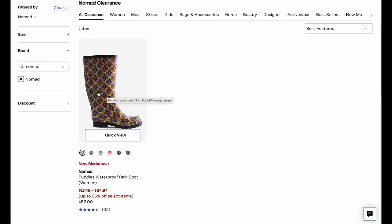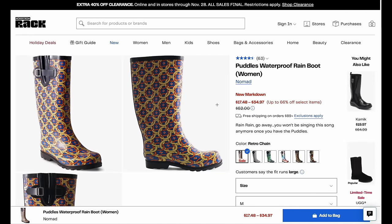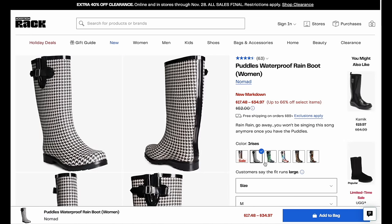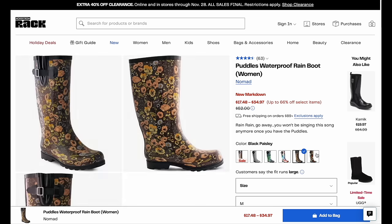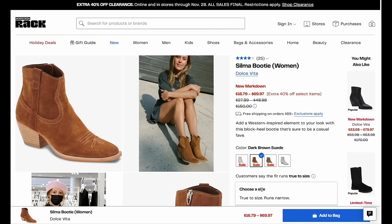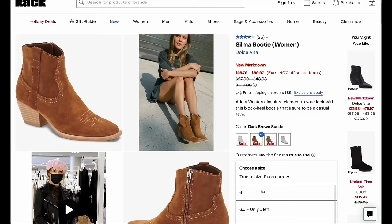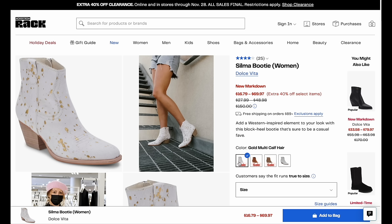The next shoe I wanted to laser in on is the Nomad. Winter's here, the rain is coming. For adding some character to a rain boot, this is a steal — $17.48, marked down from $52. There are lots of sizes, and not only for you but as a gift, these are a winner. The next brand of shoes I'd like to highlight is Dolce Vita. The Silma booty is marked down to $16. Dolce Vita has a very beautiful style aesthetic and I really love their quality — it's worth looking at the whole collection.